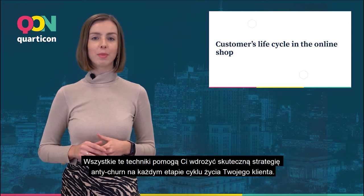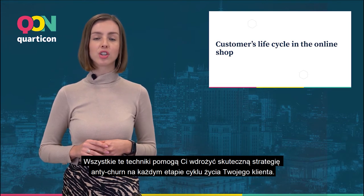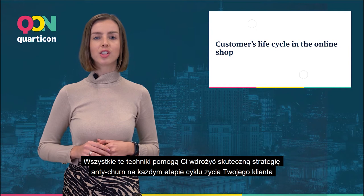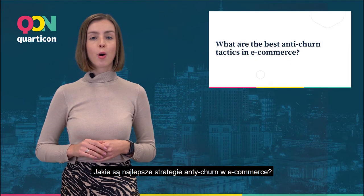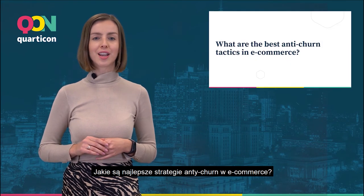All of these techniques can help you implement an effective anti-churn strategy at every stage of the customer's life cycle. In other words, they can help you stop your clients from leaving your e-shop. What are the best anti-churn tactics in e-commerce?